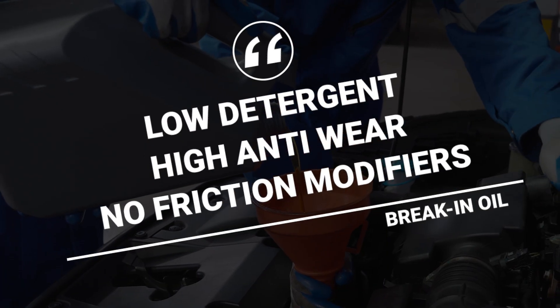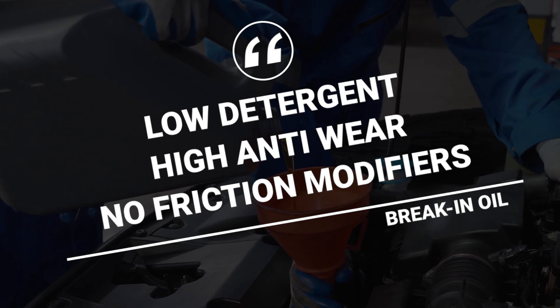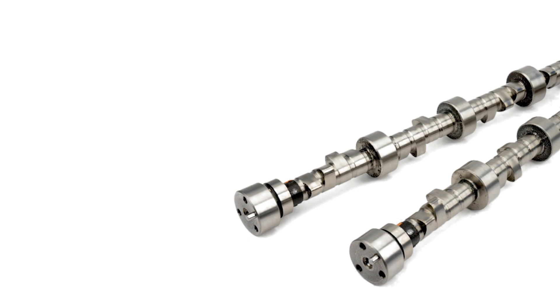It's really about that additive package and changing the balance: low detergent, high anti-wear, no friction modifier. That's what makes break-in oil a break-in oil. Thanks for watching.